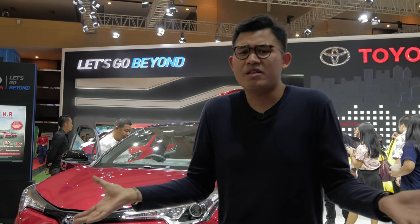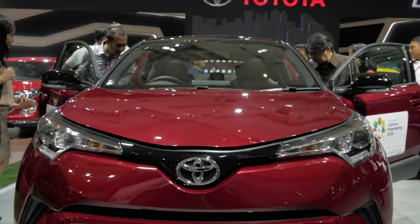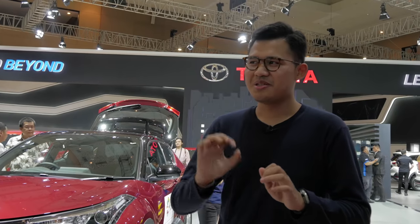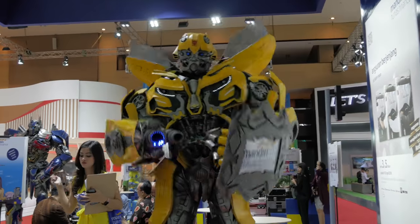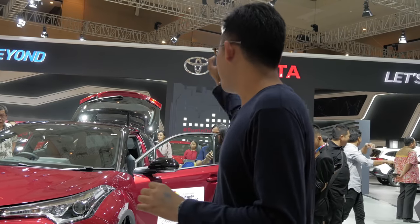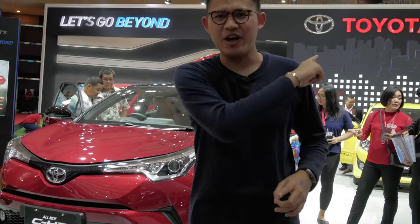Now in the world of Toyota, there's nothing really new. But you have this all-new CHR — really pretty. It reminds me a little bit of that Bumblebee face. And you have the all-new Toyota Yaris all the way back there. Nothing new, really. Moving on.